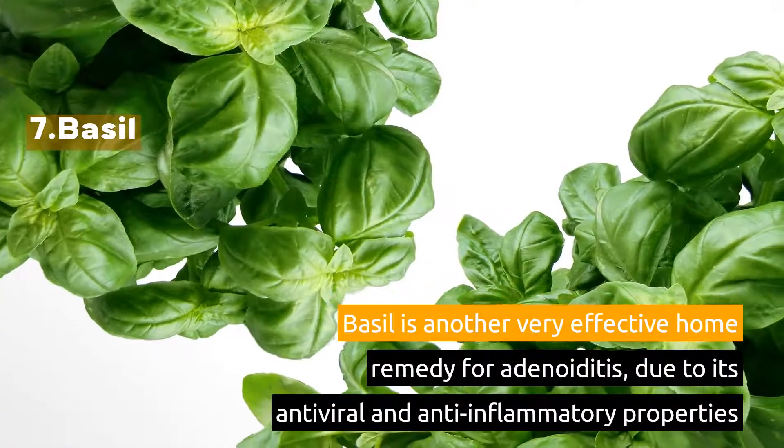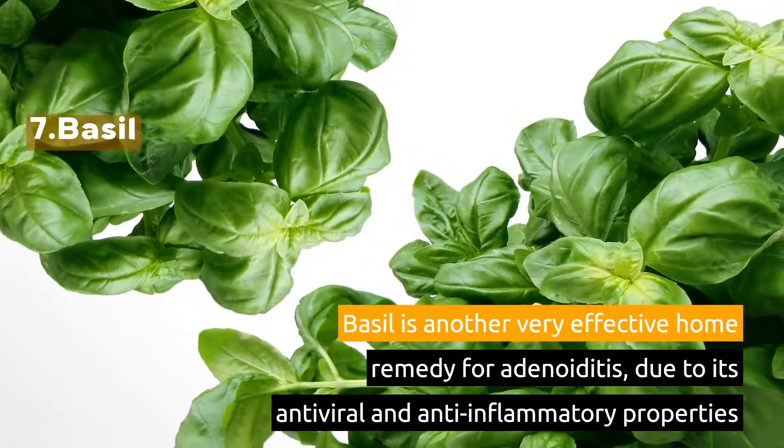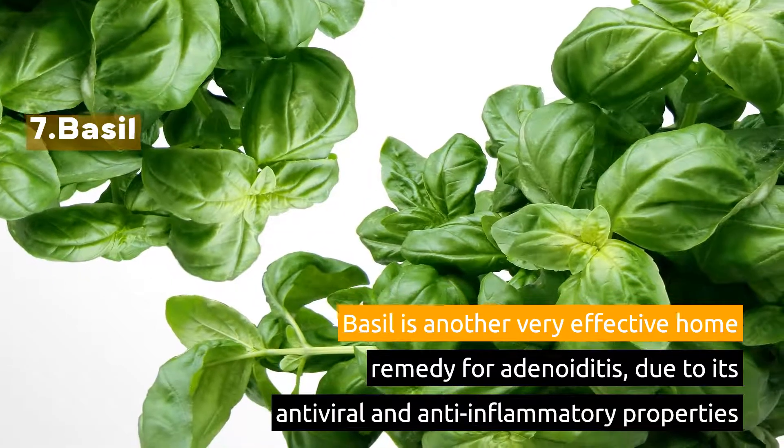7. Basil. Basil is another very effective home remedy for adenoiditis, due to its antiviral and anti-inflammatory properties.